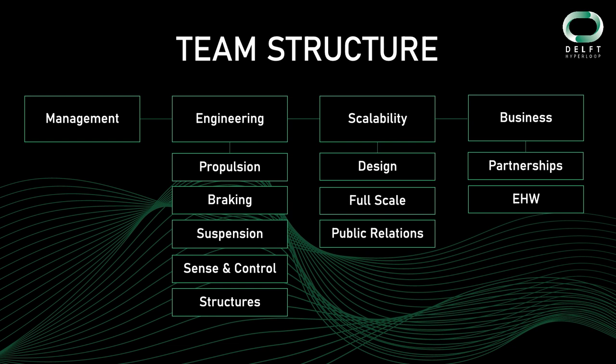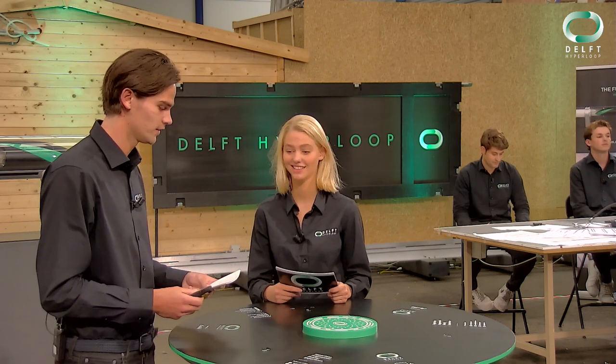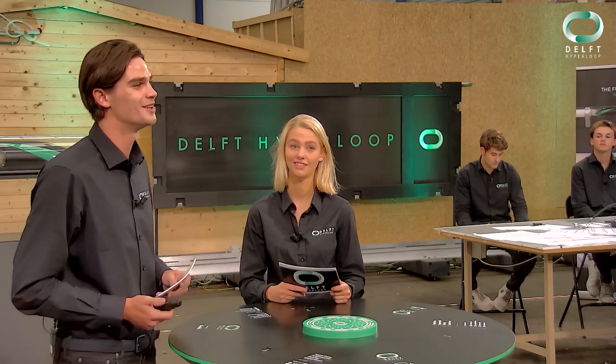Besides working within your own department, we also work with the whole team as one. So everyone learns from everyone. Last time we saw each other was at the design reveal where we showed you our design for the system and our goals for this year in full detail. Today we will show you how we realized that design and how we completed the goals we set for ourselves. We are also going to discuss all the setbacks and successes each department experienced, and we want to show you how your support has helped us during this whole adventure.